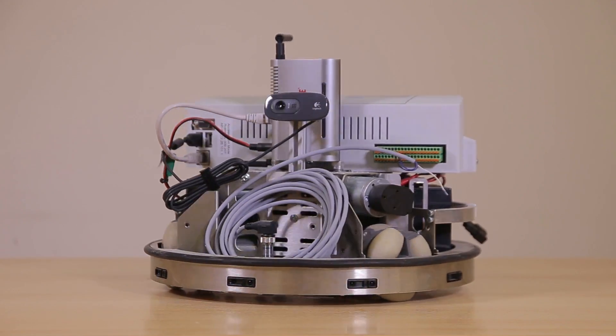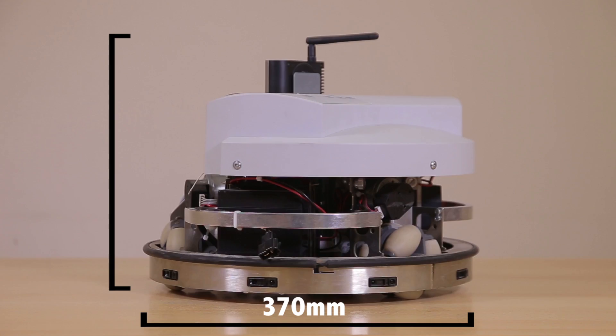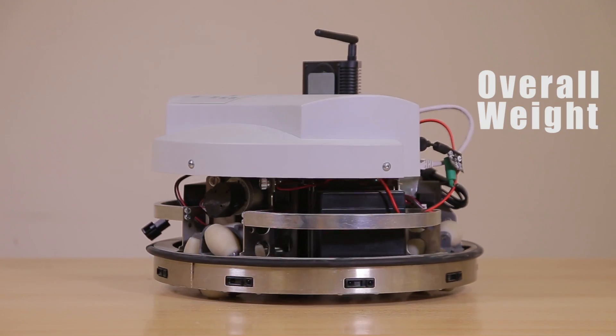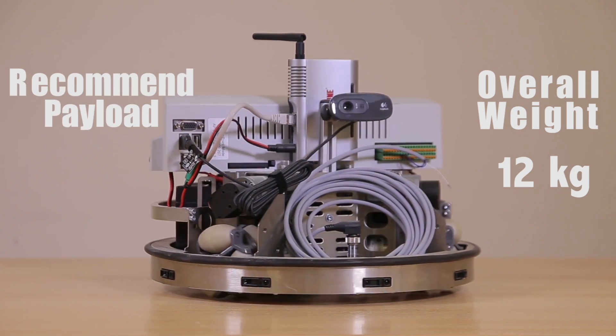The outer diameter of Robotino is approximately 370 mm, and the height including the housing is 210 mm. The overall weight is around 11 kg, and according to Festo, the recommended payload is less than 6 kg.